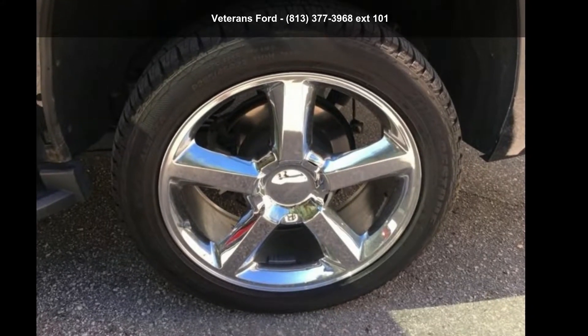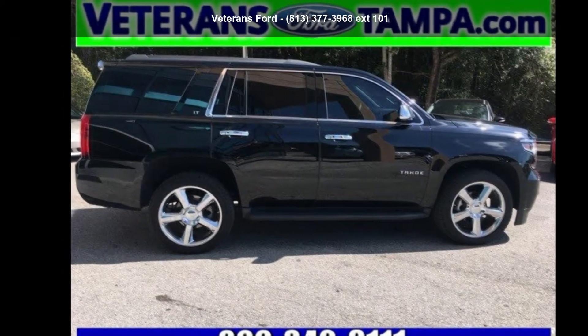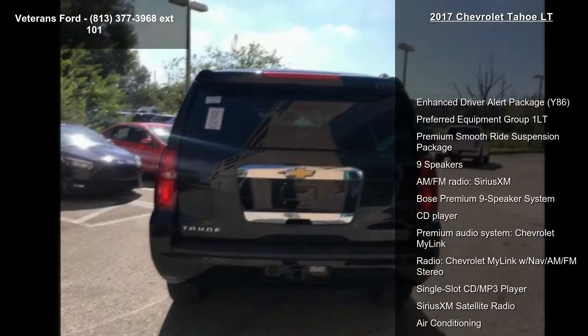Imagine yourself in the Chevrolet 2017 Tahoe LT — this may be the set of wheels you've been looking for. This vehicle comes with a reliable 8-cylinder engine, connected to a smooth shifting automatic transmission.